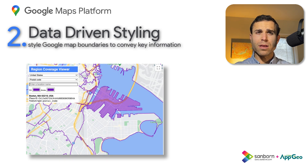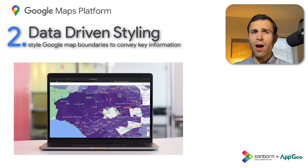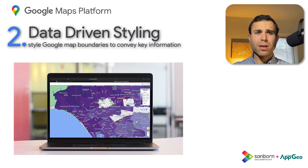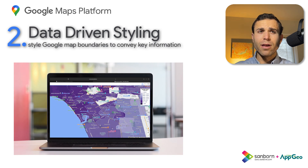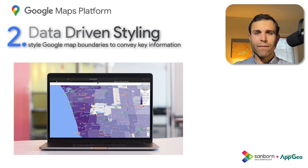For now, users have access to Google's boundary polygon data to create maps based on geographies like states, counties, and even zip codes. We've tested this feature out in detail and are really impressed so far with what it has to offer. If you want to learn more about data-driven styling, check out the video linked here for more information.